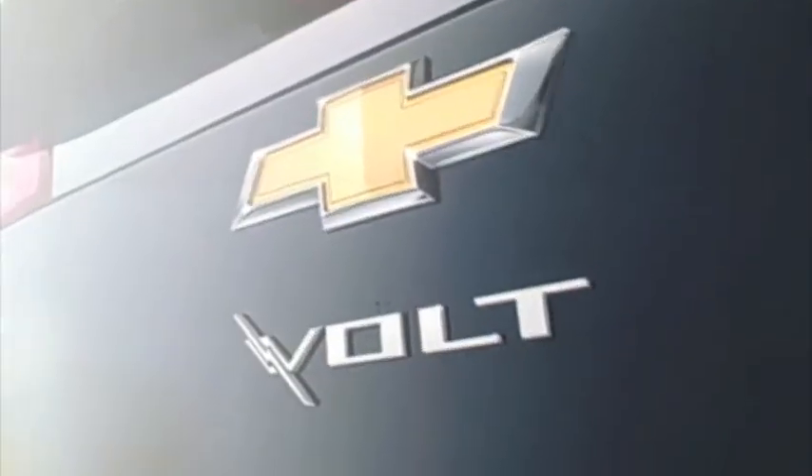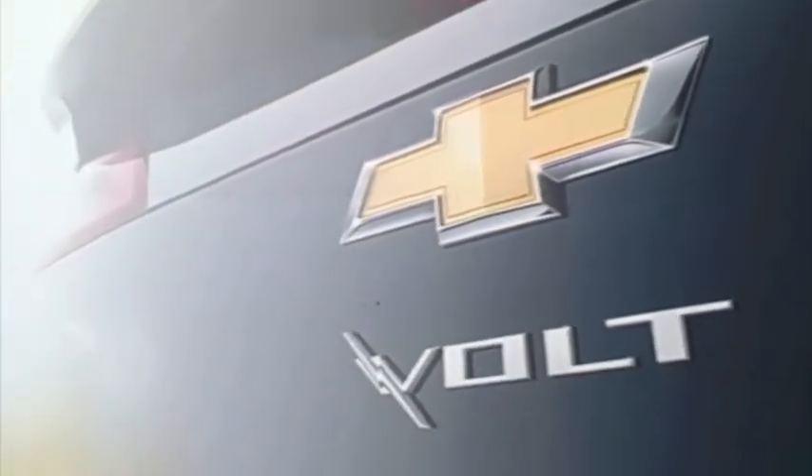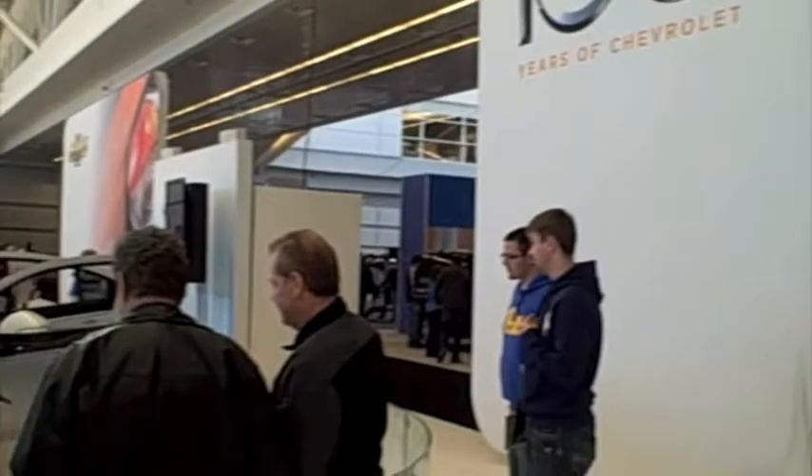Here behind me is the Chevy Volt, and as you can see, people are stopping by, asking questions, engaging, talking about electric cars. It's just really exciting that the public is now aware of electric technologies, hybrid technologies and advanced vehicle technologies.